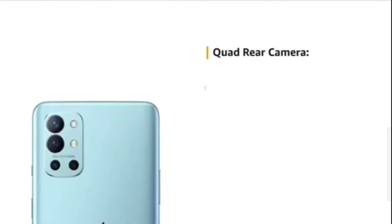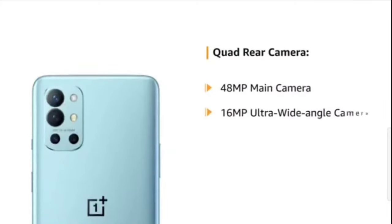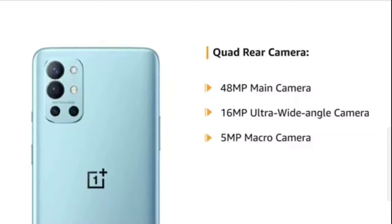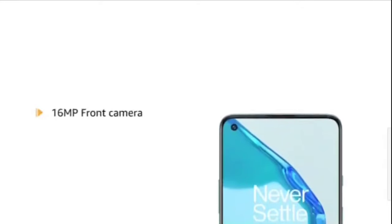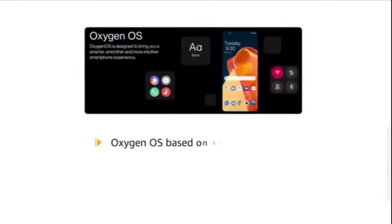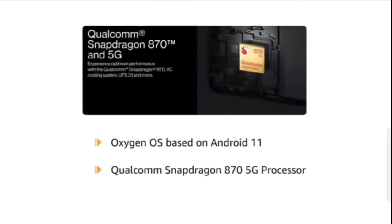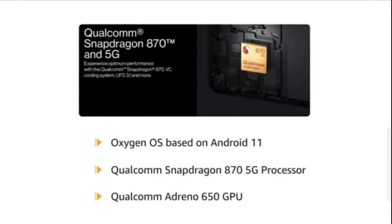The phone comes with a quad-rear camera setup including a 48MP main camera, 16MP ultra-wide-angle camera, 5MP macro camera, and a 2MP monochrome camera. It also features a 16MP front camera.